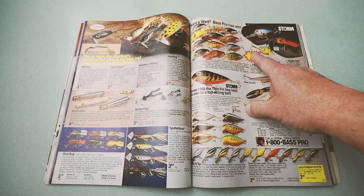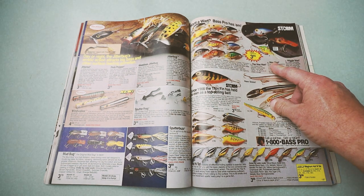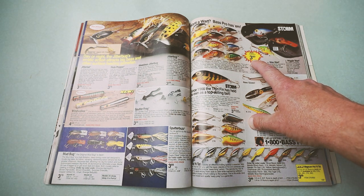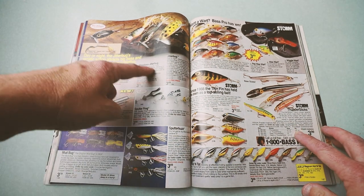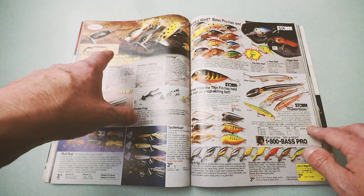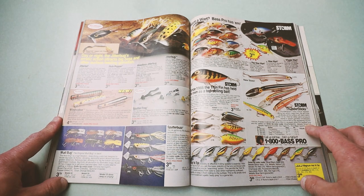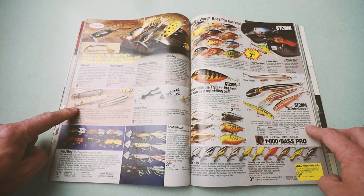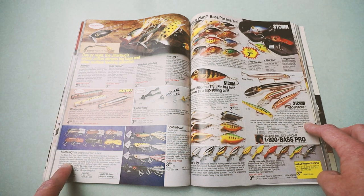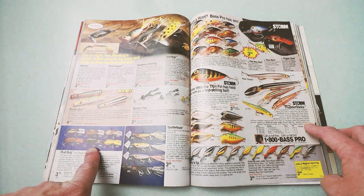A nice selection of pre-Rapala Storms — they didn't call them pre-Rapala because they didn't know Rapala was going to happen. But go try to find a pre-Rapala Wiggle Wart for $3.89 today. And a really cool spread from Fred Arbogast — over at Lurna today they've got some really cool new colors for the Hula Popper and the Jitterbug. But some baits I miss: the Windwalker, sort of a casting bait like a Zara Spook, and the Mudbug — one of my favorite crankbaits of all time, especially in that crawfish pattern.